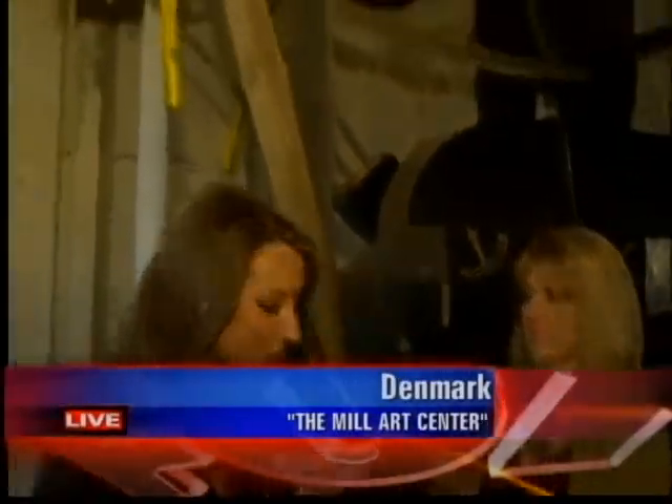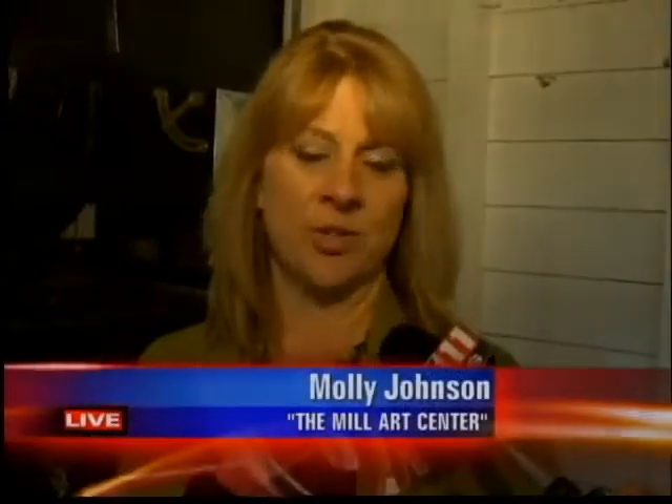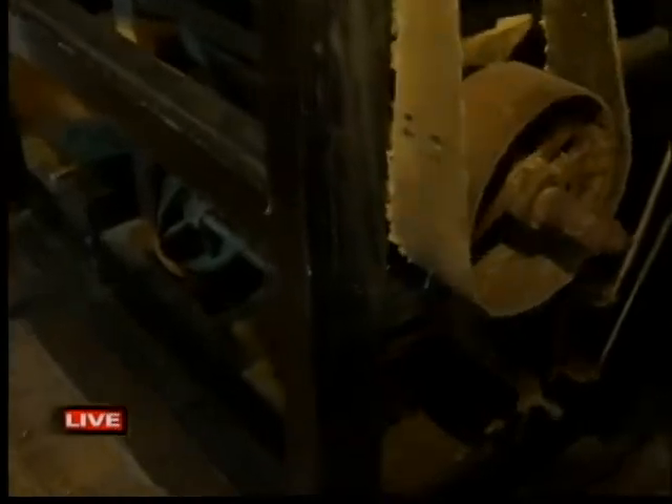Molly Johnson is here with me. Her and her husband have literally transformed this place, but they really wanted to keep the flavor of the mill, too. They kept some equipment that was originally used. Molly, tell me why you did that. Well, it was important to Brian and I to keep the flavor of the mill for Denmark, for the history, for all the farmers who came here and still like to come and see the history with their grandchildren.